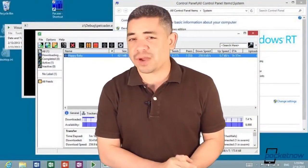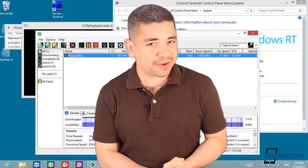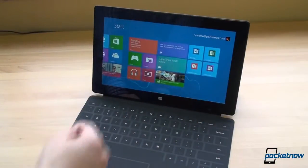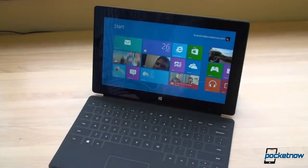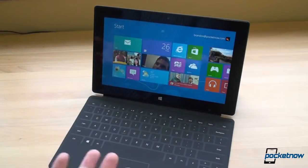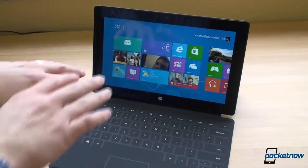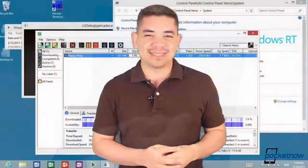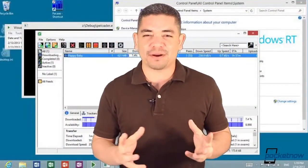Windows RT customers were surprised with the great news that there's a jailbreak feature for Windows RT tablets, but sadly the problem back then is that you couldn't pretty much load anything that wasn't an ARM-based application. But this new emulator has just debuted in beta, and it allows you to load 32-bit Windows applications into Windows RT. It's obviously a beta, it's not really perfect.